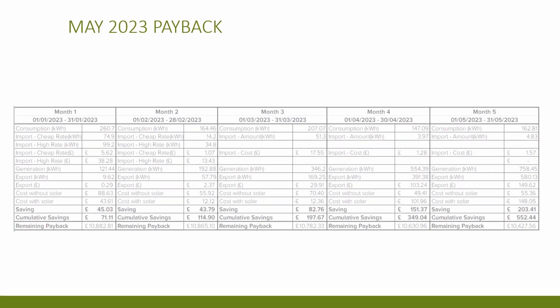We had our first negative bill last month — let's see how we got on this month. Consumption was 162.81 kilowatt hours, with an import of 4.83 kilowatt hours, equating to £1.57 for the month — next to nothing. Generation was 758.45 kilowatt hours, equating to 580 kilowatt hours of export, earning £149.62 this month. The cost without solar, assuming a standard flexible tariff at 34 pence per kilowatt hour, would have been £55.36. The cost with solar — export earnings minus import costs — comes to minus £148.05, giving an overall saving for the month of £203.41.